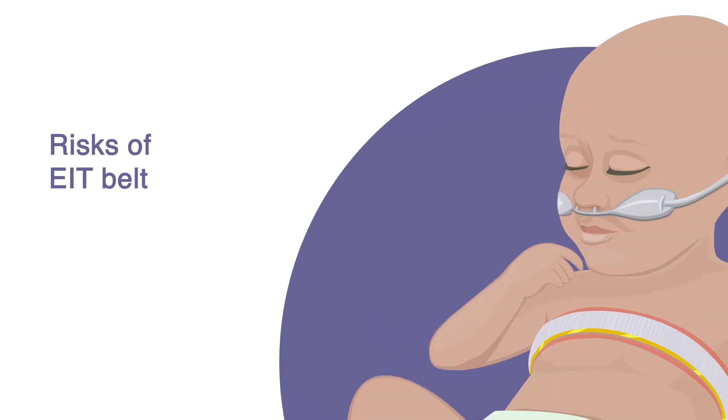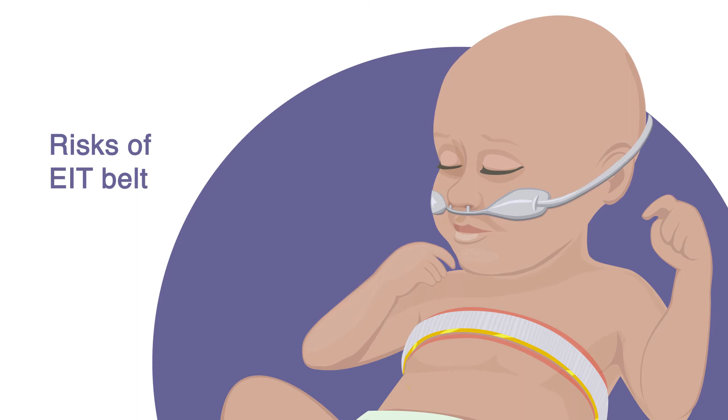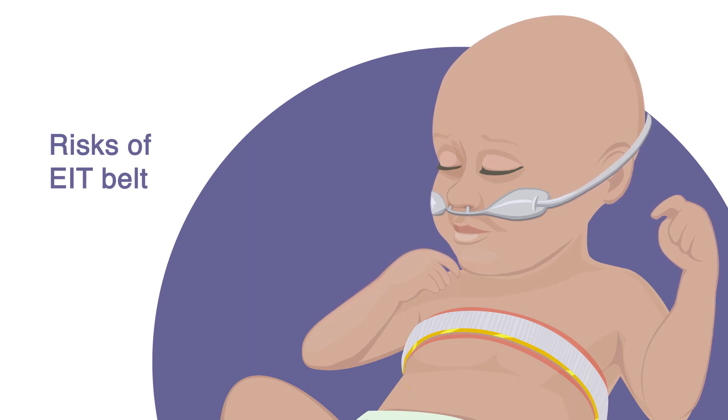The EIT belt placed around the chest of the baby could potentially result in skin irritation. Your baby's skin will be closely monitored by the study team and your baby's nurse while wearing the belt. If your baby does not tolerate the change from nasal CPAP to high flow nasal cannula, your baby will be returned to his or her previous respiratory support and the study will be rescheduled at another time.